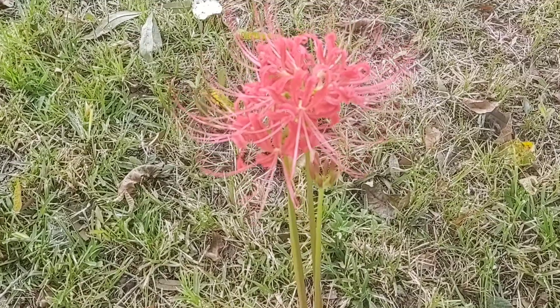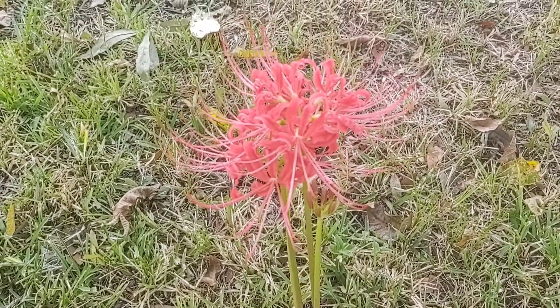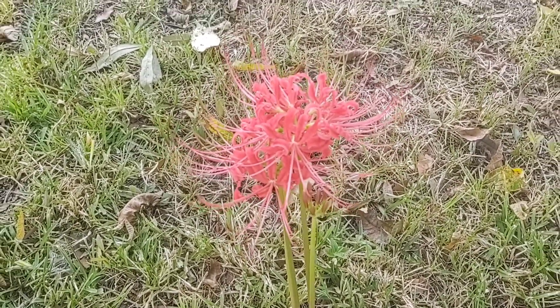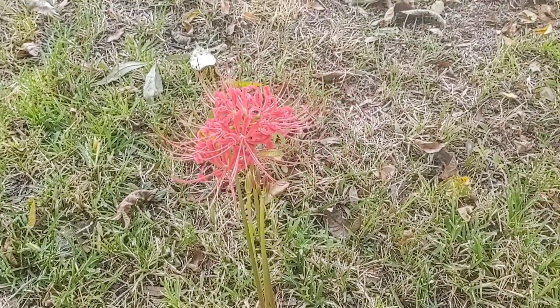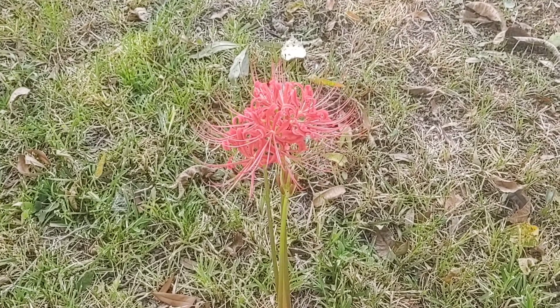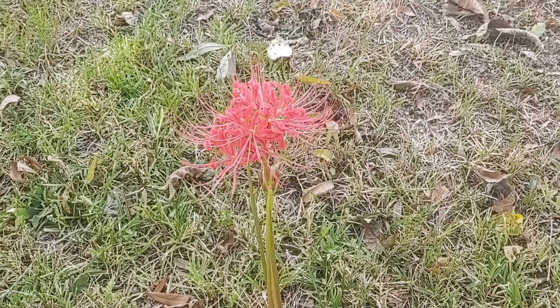Hey there! You want to know how you can tell it's about to be fall in South Mississippi? I'll show you. This flower right here is called a hurricane lily. It's a gorgeous flower and it makes me so happy — they pop up randomly in everybody's yard in late summer just before fall.